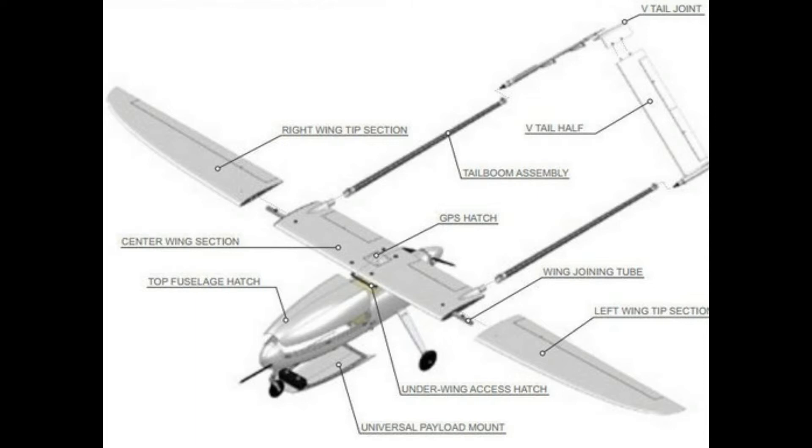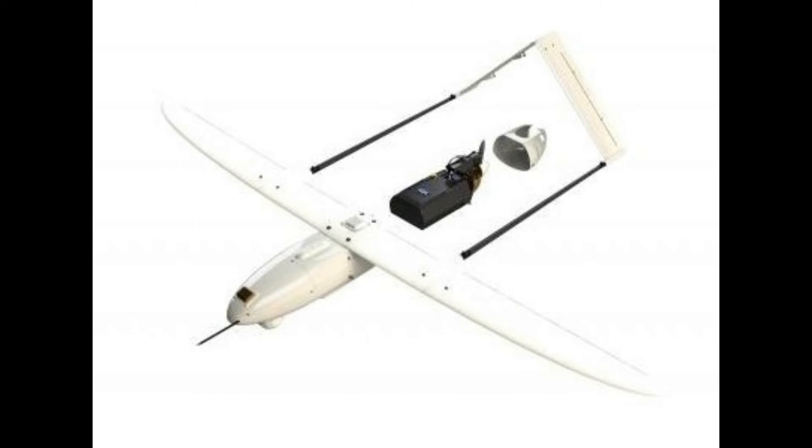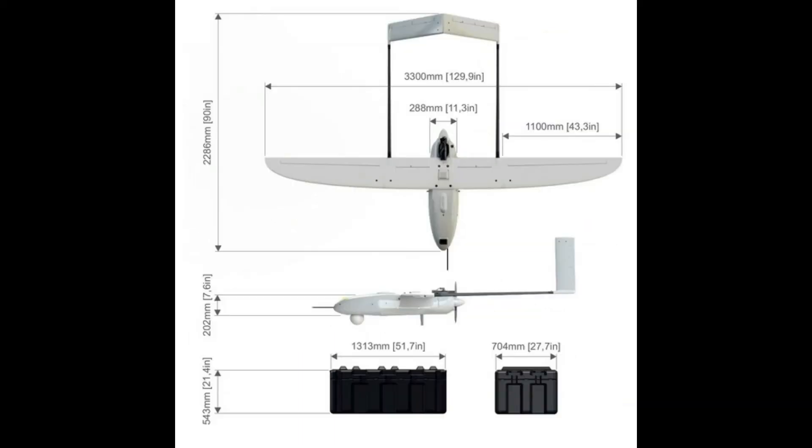The Penguin C falls under the 55-pound FAA regulation requirements for small UAVs. The aircraft is non-ITAR restricted, giving our global customers easy access to its capabilities. The design of the system is based on the proven Penguin B airframe, which has been sold to customers in over 43 countries and which achieved a 54.5-hour world-record flight in 2012.